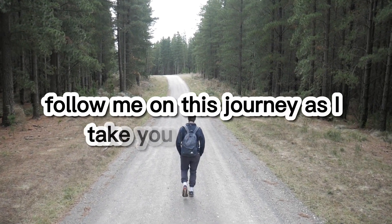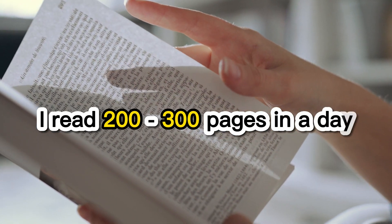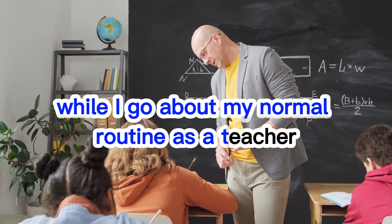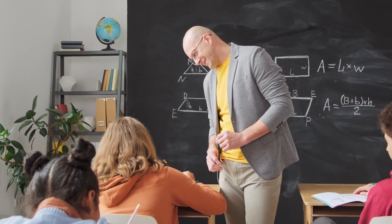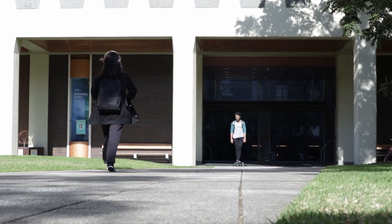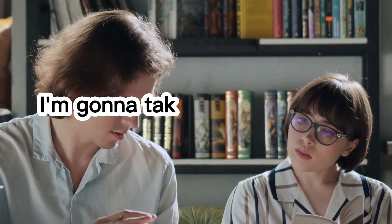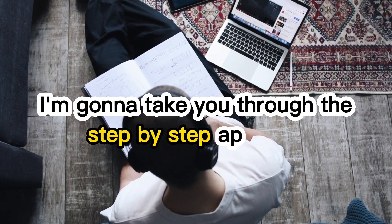Follow me on this journey as I take you through how I read 200 to 300 pages in a day while I go about my normal routine as a teacher. I absorb information from these books with a twist while walking or commuting. I'm able to do this because I don't do it the normal way, so I'm going to take you through the step-by-step approach.